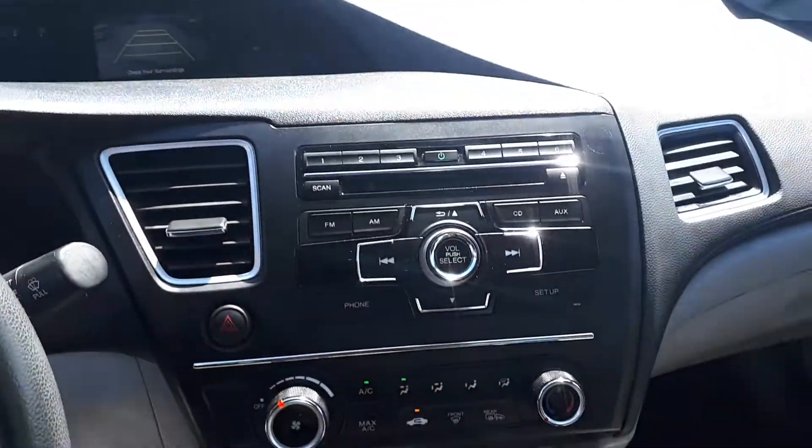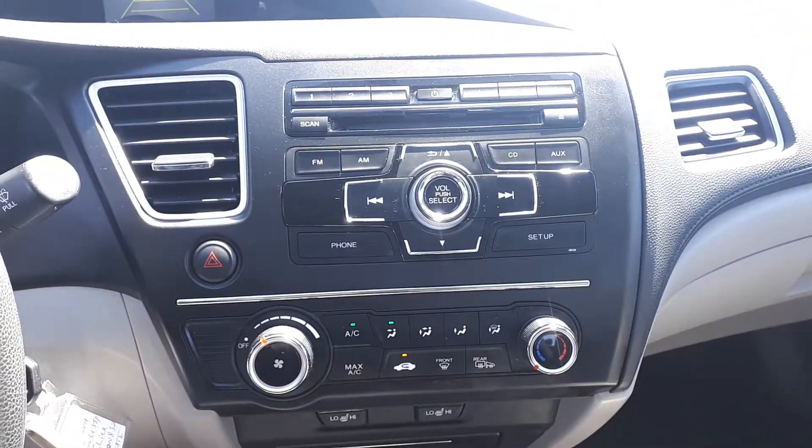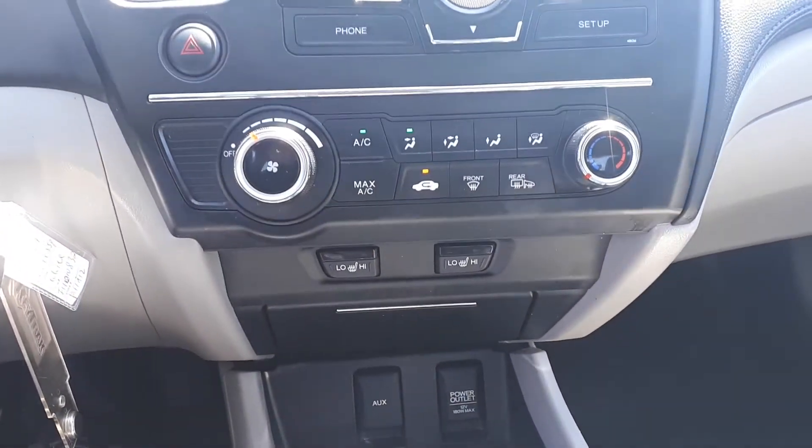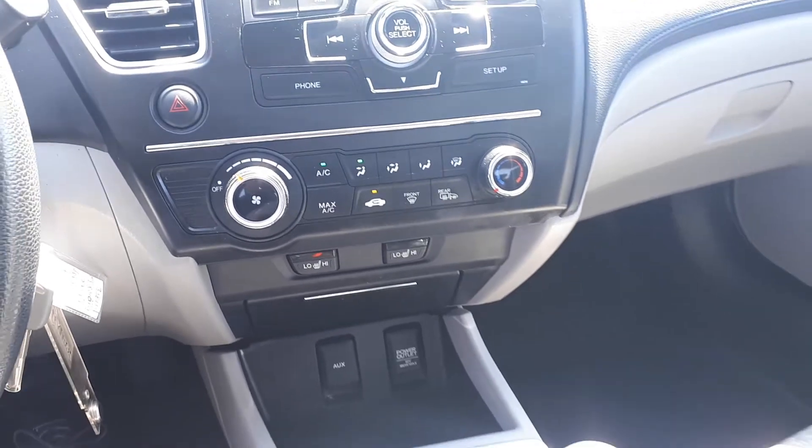And for further convenience, this vehicle has AM and FM radio stations, a CD player, auxiliary input, Bluetooth audio, heated seating, and many more great features.